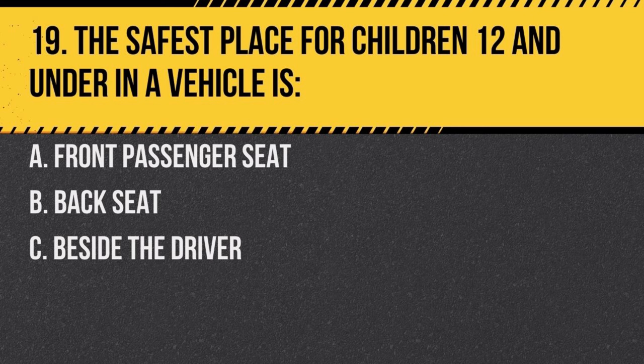Question 19. The safest place for children 12 and under in a vehicle is: a. front passenger seat, b. back seat, c. beside the driver. Answer: b. back seat. This is the safest location, especially considering airbag risks.